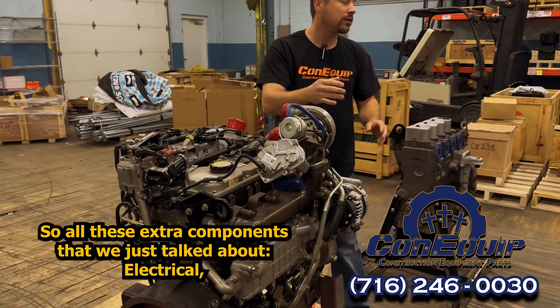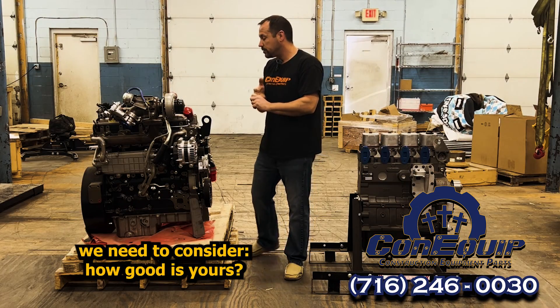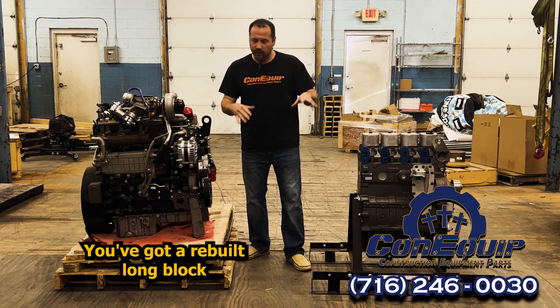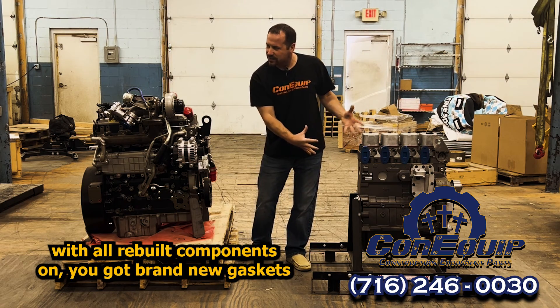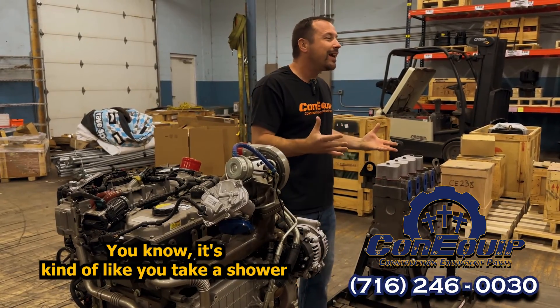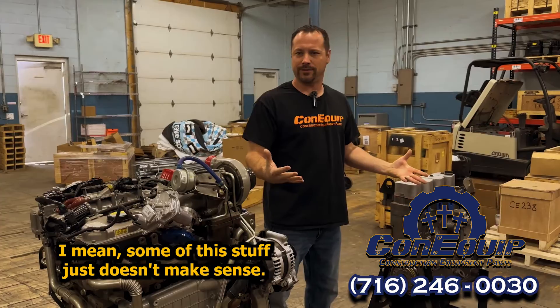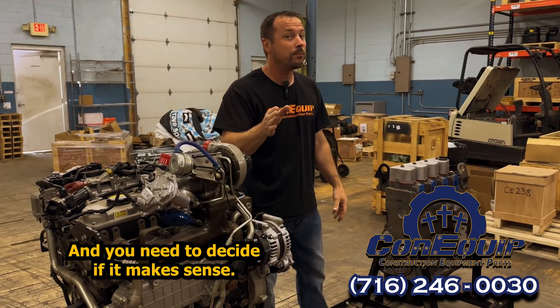So all these extra components we just talked about — electrical, exhaust, turbo, and fuel — we need to consider: how good is yours? That's going to be the biggest question. You've got a rebuilt long block with all brand new parts and brand new gaskets to put on there, but what about all the used stuff you're transferring over? It's kind of like you take a shower and then put dirty clothes back on. Some of this stuff just doesn't make sense, and you need to decide if it makes sense.